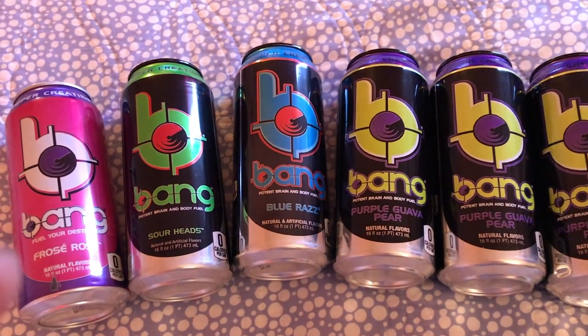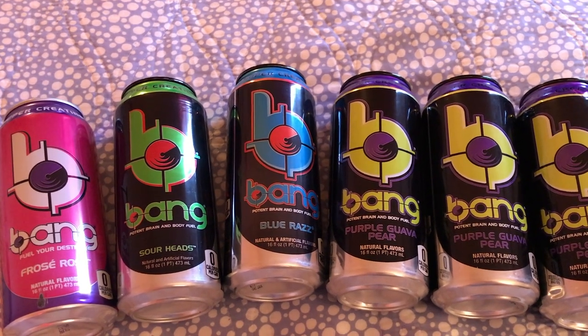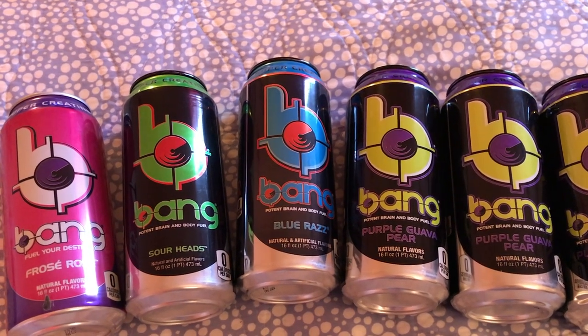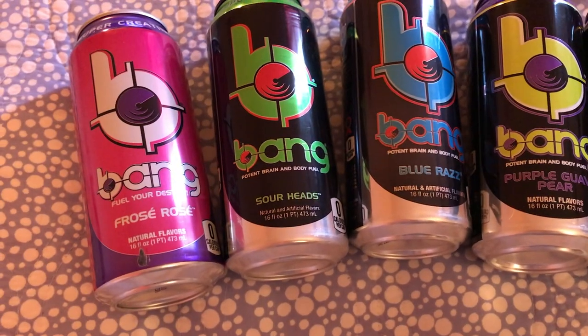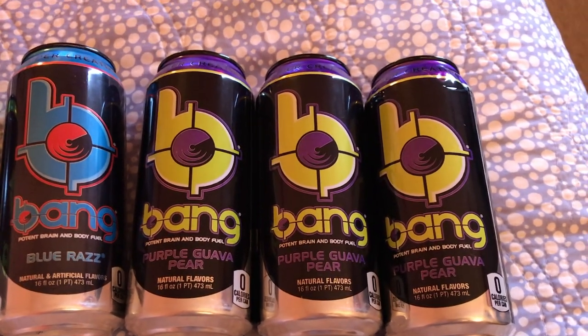So this is what I got at my local Target. The main reason I went to Target was to find Bang energy drinks — I couldn't find them for a long time because they weren't in the energy drink section; they were actually in a refrigerator near the self-checkout, which my daughter luckily found. I like to drink these when I do cardio — they give me energy without getting jittery. I only have about three a week since I do cardio three days a week. I got the Frosé Rosé, Sour Heads, Blue Razz, and Purple Guava Pear — I got three Purple Guava Pear because it's my favorite. That's everything I found at the Flushing Target and my local Bronx Target.